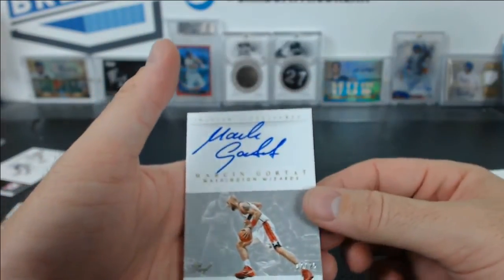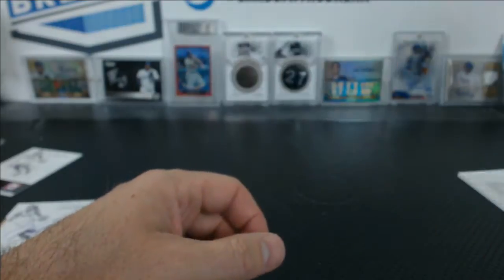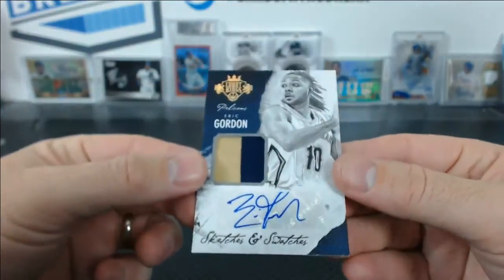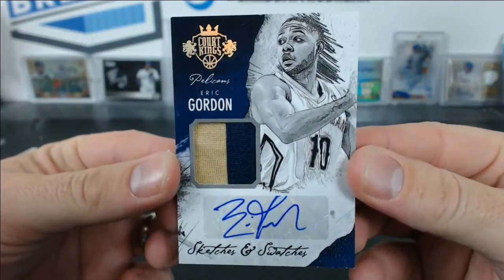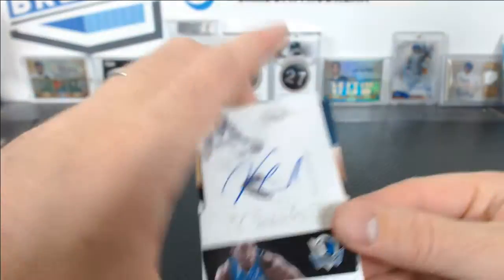This is all from NT — Kurt Rambis numbered to 75 for the Lakers, Bernard King numbered to 49 for the Bullets, now Wizards, a Marcin Gortat proof gold numbered to 25 for the Wizards, and an Eric Gordon patch auto from Court Kings for the Pelicans. Also from Lux, a Rudy Gobert auto redemption for the Jazz.